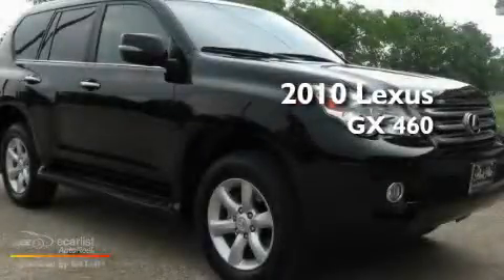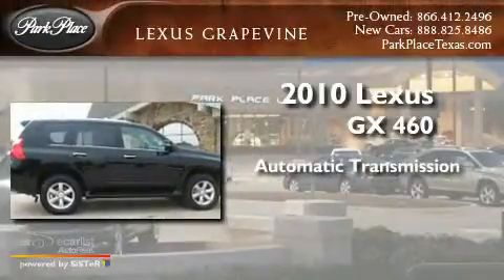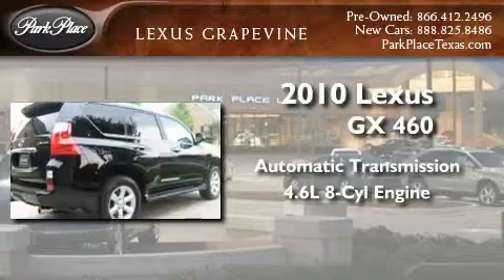This is a 2010 Lexus GX 460. This SUV has an automatic transmission and a 4.6 liter V8.